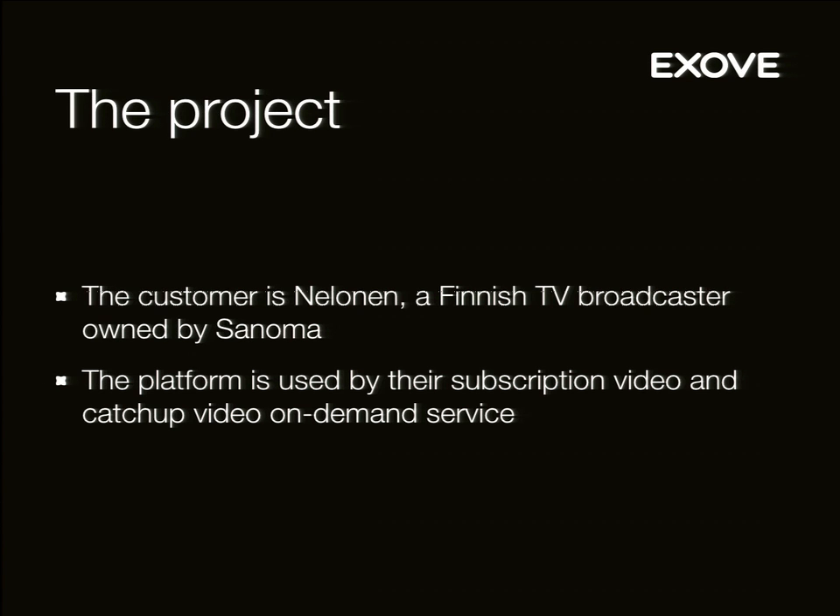The platform is used to run their video service online. It was originally a catch-up service — they present ads and show their TV content for 7 or 14 days to catch up online, like video on demand. Later they added subscription video on demand, which they call SVOD. That means you pay for a subscription and can watch content for a longer period — contracts are usually 2 or 3 years — more like Netflix in that way.